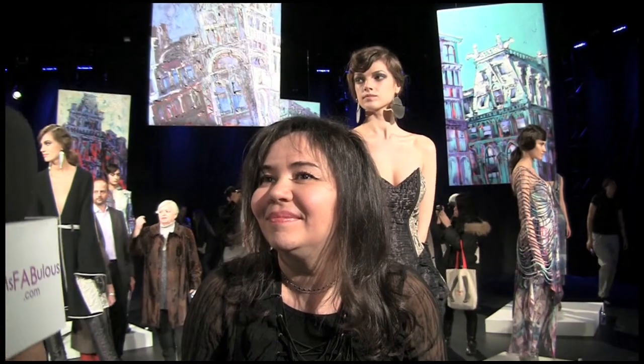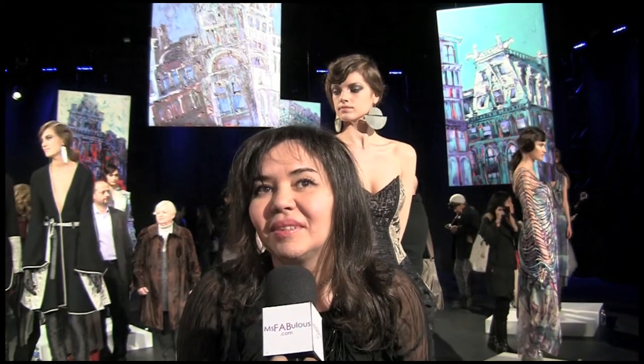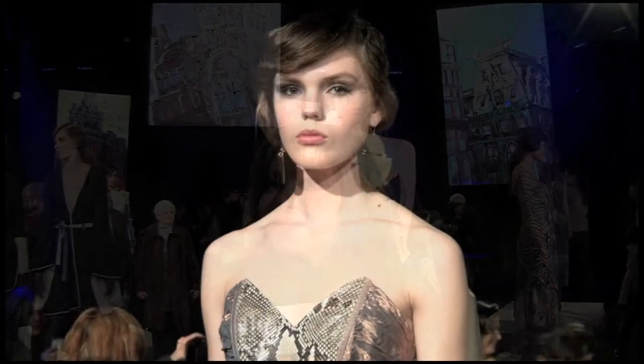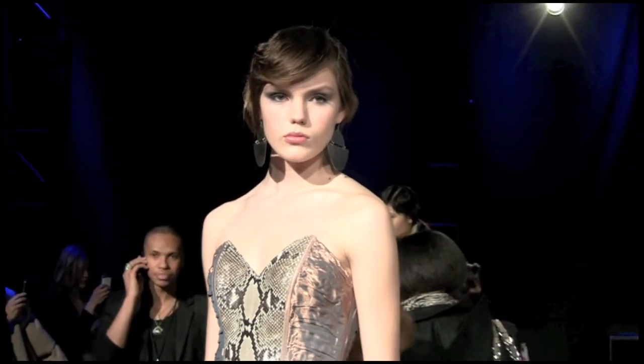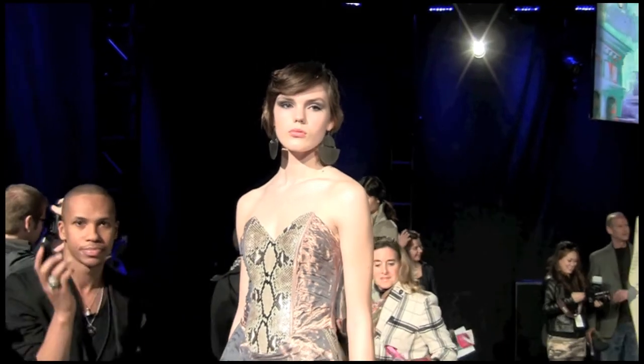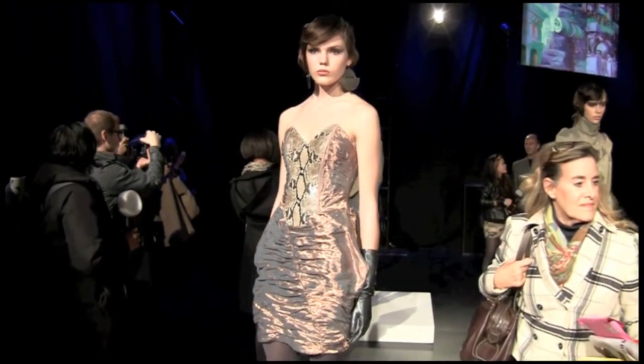Can you tell me who is the Katya Leonovic customer? I think she's from 25 to 55, and she's pretty independent, feminine, good-hearted, fun, and brave.